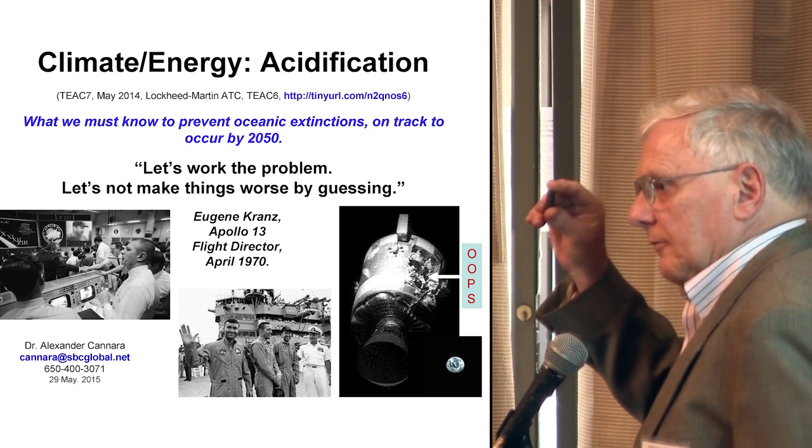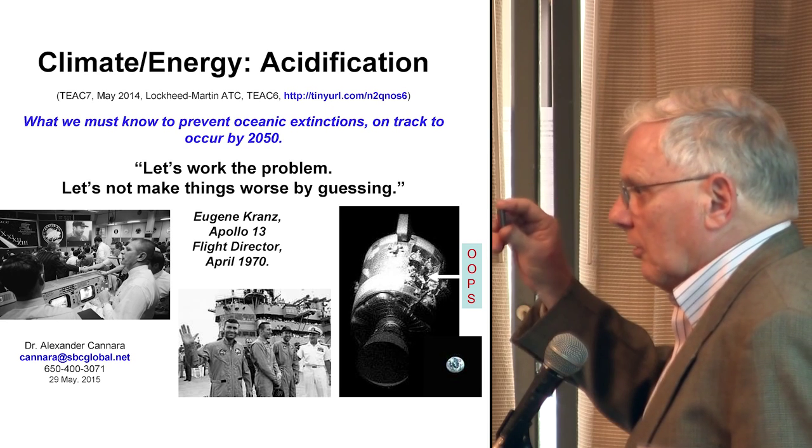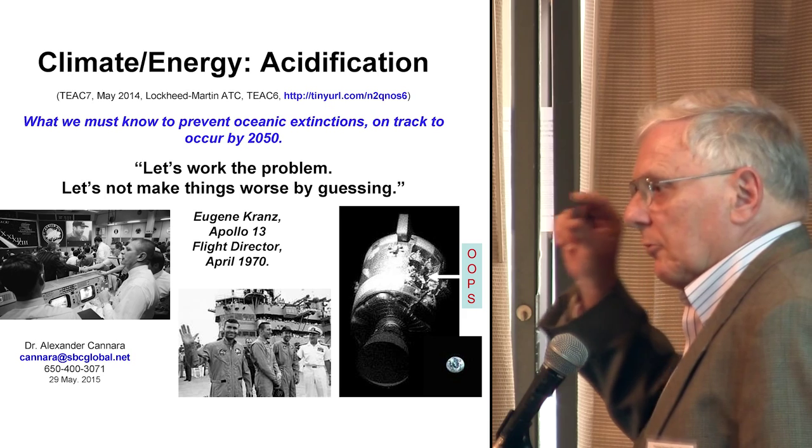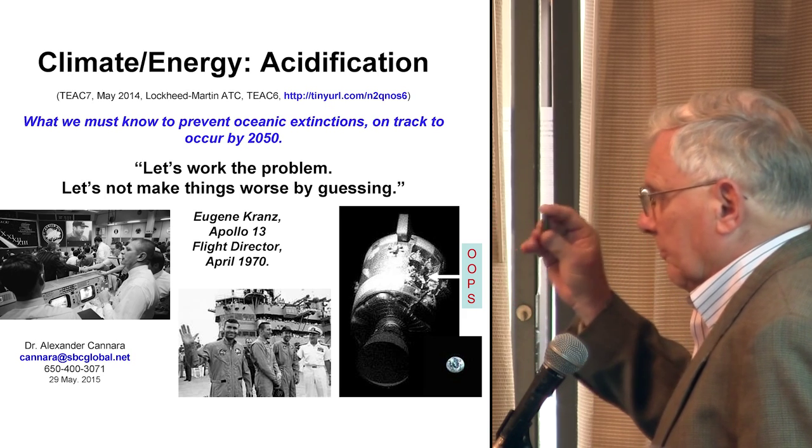So it's important to understand the difference. Power density: instead of 10,000 tons of coal, you've got a little bit of uranium, or a little bit of thorium — same thing, same power density.